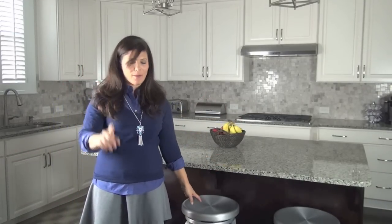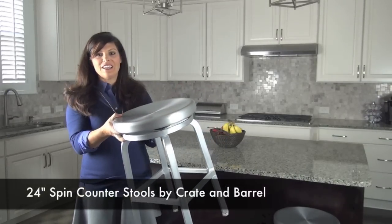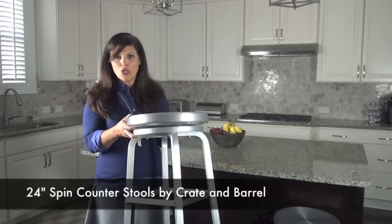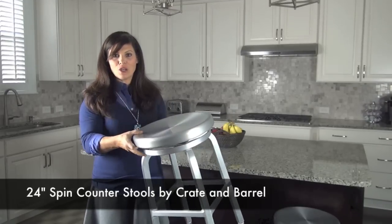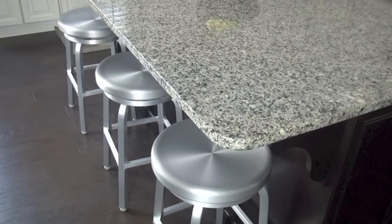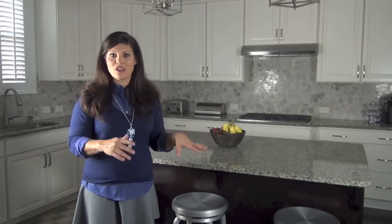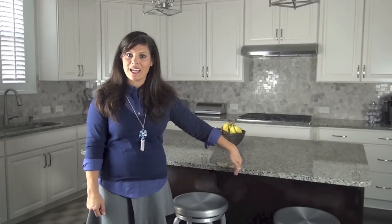Let's talk about these stools. I got them at Crate and Barrel — they are easy to clean, they spin so the kids can turn around, and they tuck under the island so they're out of the way. They don't have backs on them, and I chose these on purpose. My dad has stools with backs and the kids spin them constantly so they hit the counter and damage the stools. So I went with backless, easy-to-clean stools from Crate and Barrel.